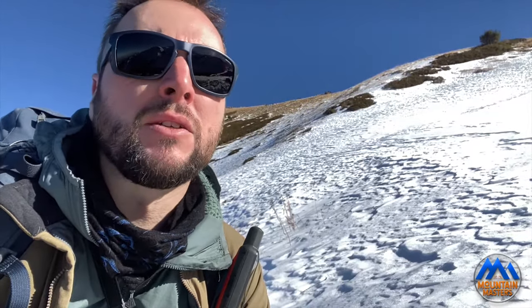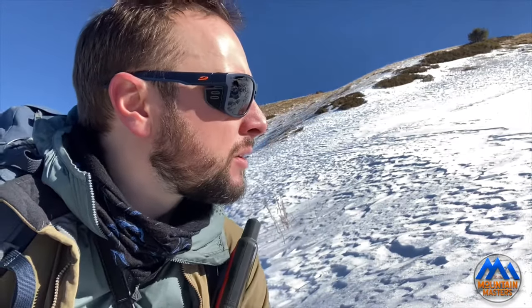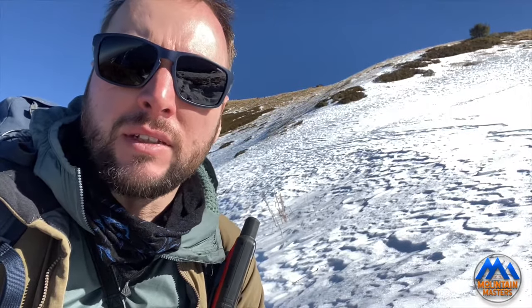I've got two pairs of Julbo shields. They're called shields, I think, because they come with a little side shield, which is a really good feature. Eye strain can be a bit of a problem in the mountains because the light is bouncing around off the snow everywhere, so these little side shields are something good to look out for on a pair of sunglasses — a really simple little thing but it really does help with eye fatigue.